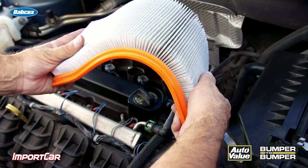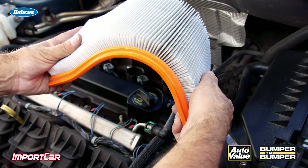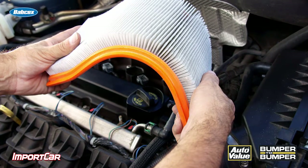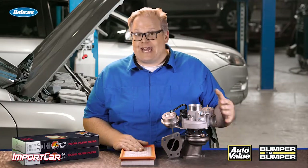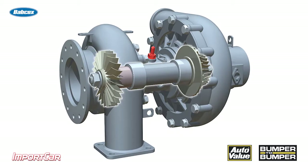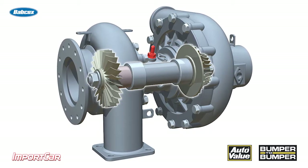I've got two failure scenarios for you. First of all, let's say the air filter is actually replaced but not properly positioned in the housing, or air is allowed to bypass around the filter and into the engine. That debris can hit the turbine blades and damage them. Or in some cases, you may have a gasket or a part of a bellows that finds its way into the turbo — and it is absolutely going to destroy the blades.